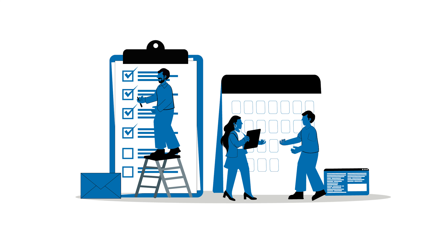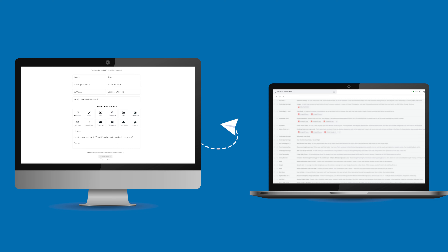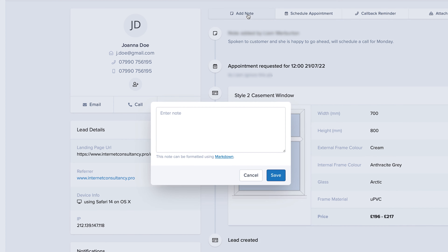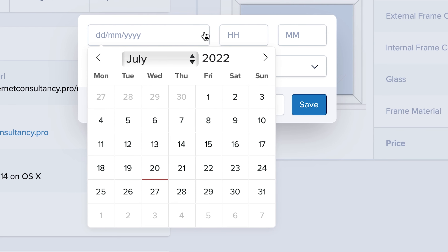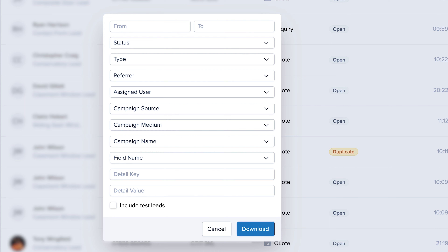Our CRM system has a range of integrated features that ensures it serves you in the best way possible. Manage your leads, add notes, allocate outcomes, schedule callbacks and download customer lists for future cross-channel marketing campaigns.